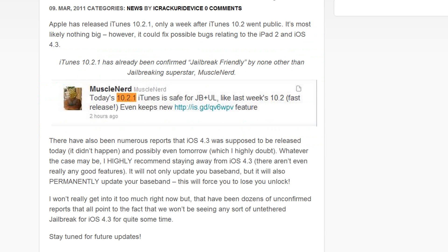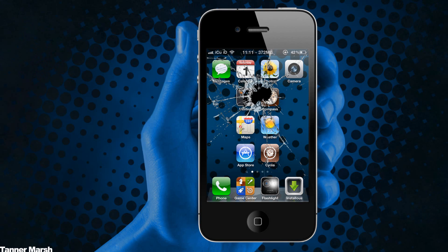Earlier this week, one of the main members of the Chronic Dev Team, known as POSIXNinja, tweeted that hopefully the iPad 2 will still contain the 'shattered' exploit. That exploit was going to be released in the initial version of GreenPoison, however because GeoHot came into the picture, he had a different exploit he wanted them to use instead — so they could save the shattered exploit for future devices such as the iPad 2 and the iPhone 5.